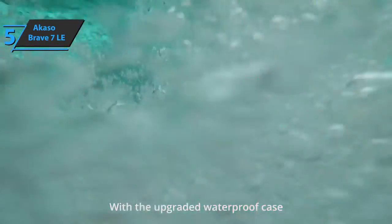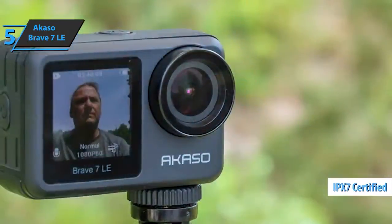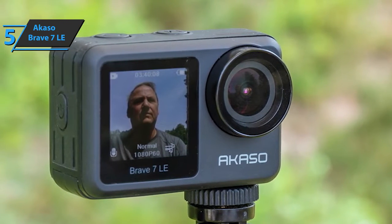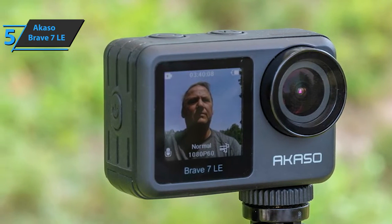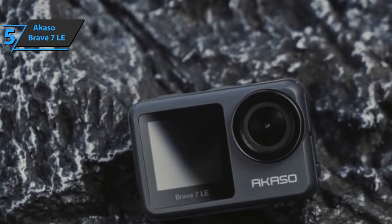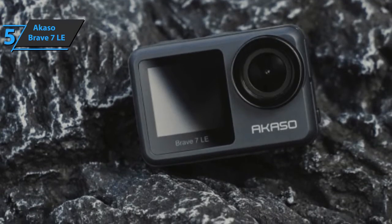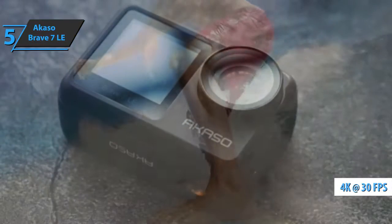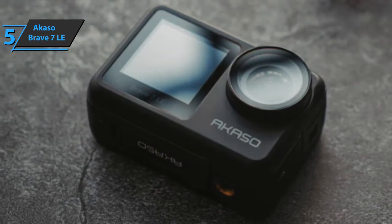The Akaso Brave 7LE comes with a waterproof case that is light enough to attach and remove. You can use the camera up to 40 meters underwater with the case. For an affordable camera, it captures video extremely well in bright conditions, especially at the highest 4K settings. You can choose from nine different manual combinations of resolutions and frame rates, from 720p at 240fps to 4K at 30fps.